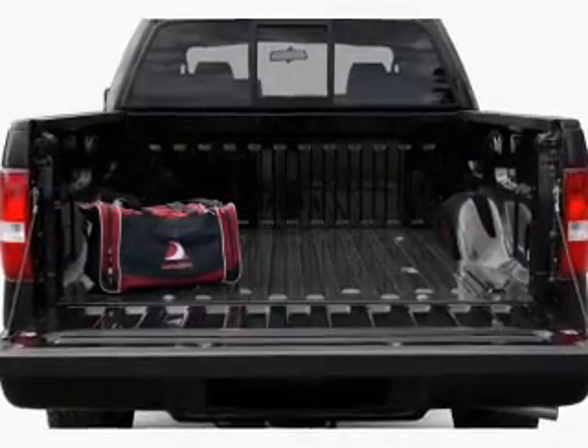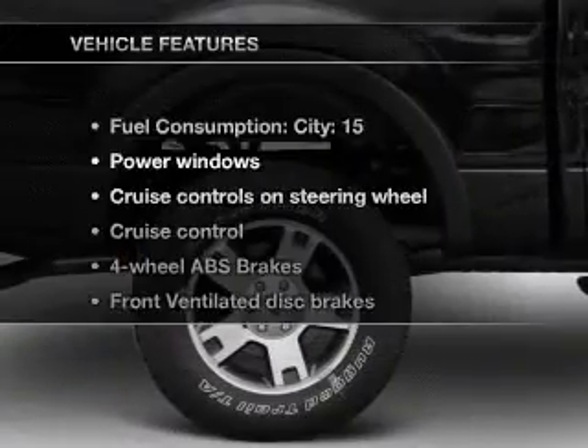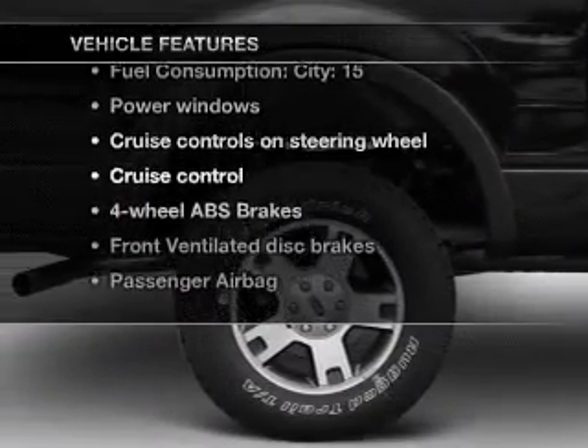Brake safely with the anti-lock braking system. Let the outside in with a power convertible roof. Plus, enjoy these notable features that are included in this vehicle.